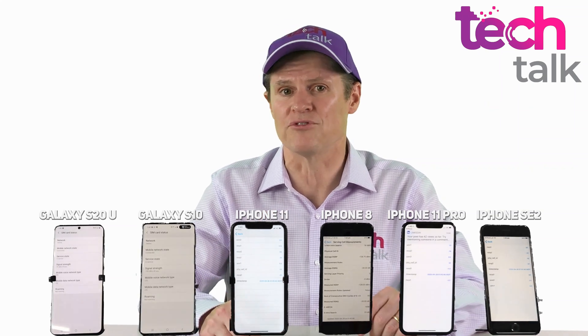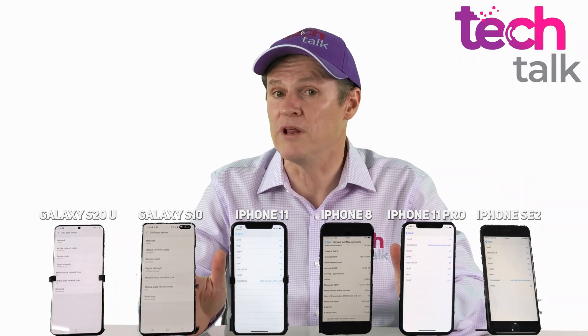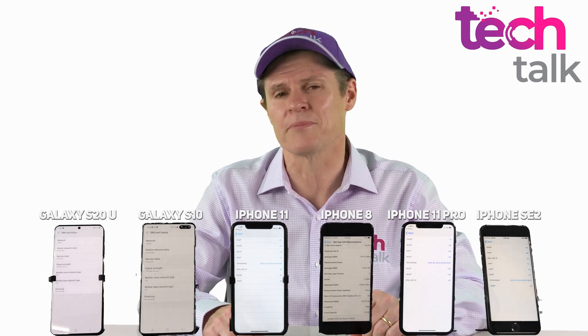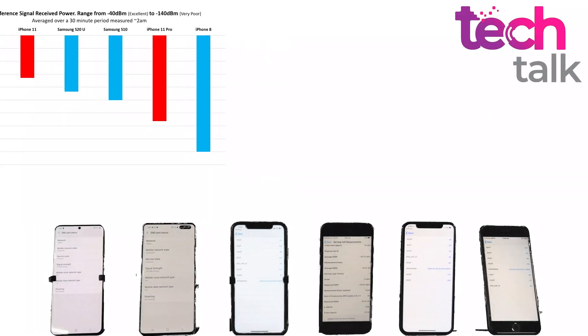The first number I was interested in was the RSRP — the Reference Signal Received Power. Negative 40 dBm is the best reception, and negative 140 dBm is basically no signal. You can see a time-lapse of the screenshots in the video. This graph shows the results of that monitoring. The iPhone SE 2 and the iPhone 11 came out on top of this test, despite being the cheapest models in Apple's range. The two blue tick Samsungs were followed by the Pro version of the iPhone. Note that the iPhone 8's hardware and software combination does not display the RSRP in the same way, so don't take its last-place result as fully comparable.